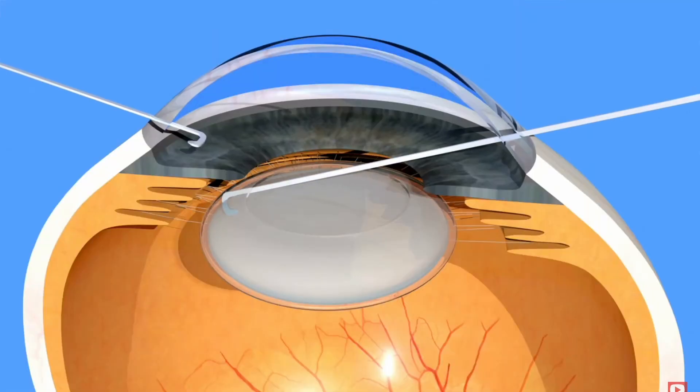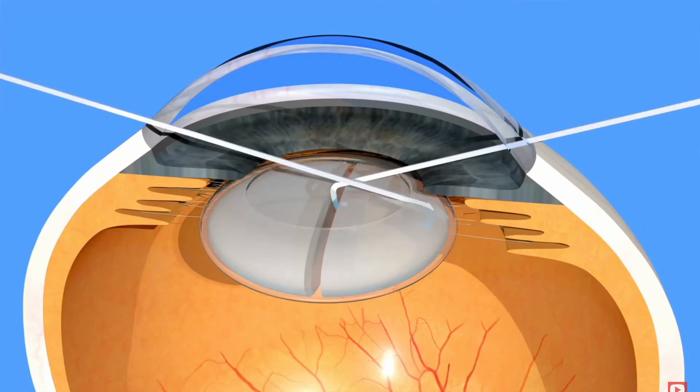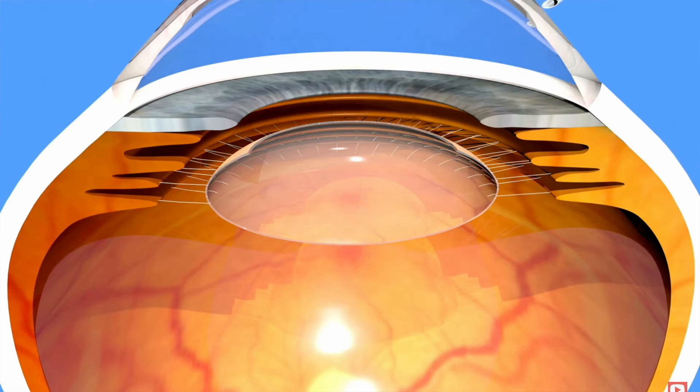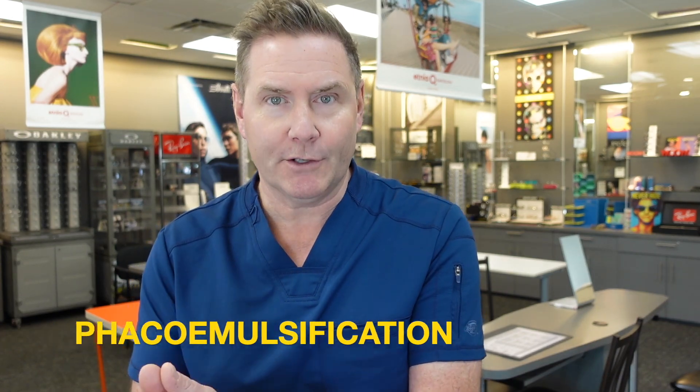They need to get access to the crystalline lens, and in order to do that they need to cut a hole in the front of that capsule — that little clear bag — so they can get access to that crystalline lens. That allows them to get the instruments in towards the lens. But the problem is that crystalline lens, when you develop a cataract, it's really hard and it's really hard to get out. So the surgeons use an ultrasonic probe that breaks the crystalline lens into really small pieces, and then they use suction — basically a vacuum — to suck out all those little pieces out of the bag. This process is called aspiration, referring to sucking all the little pieces of the cataract out of the lens capsule. This whole process of breaking up the lens and sucking it out is called phacoemulsification — but we call it cataract surgery.